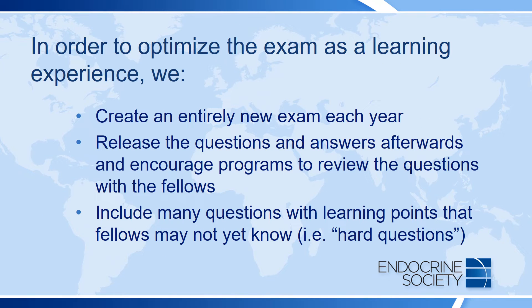In order to optimize the exam as a learning tool, we create an entirely new exam each year. We release the questions and answers afterwards and encourage programs to review the questions and the discussions with their fellows. We also include many questions on the exam with learning points that fellows may not yet know.